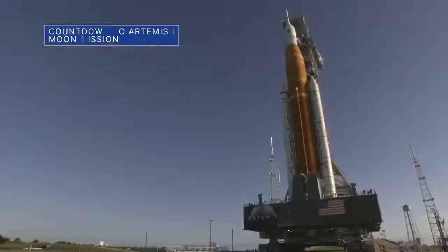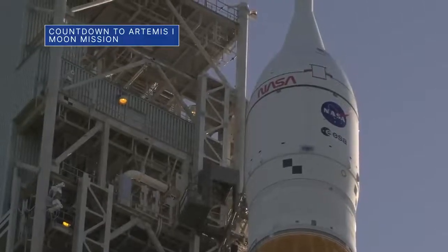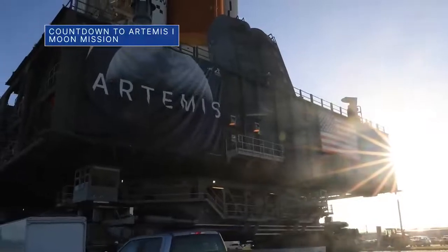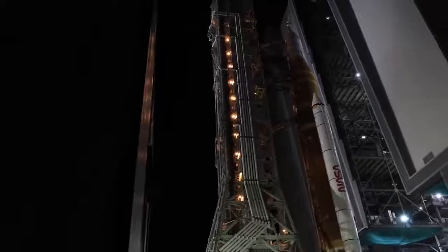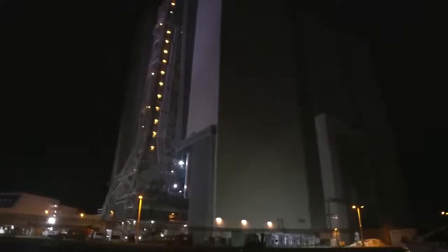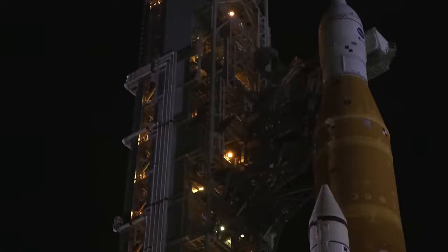We are targeting Thursday, August 18 for the rollout of the Space Launch System, or SLS rocket, and Orion spacecraft to Launch Pad 39B at our Kennedy Space Center. We will provide a live stream of the move on the NASA Kennedy YouTube channel.